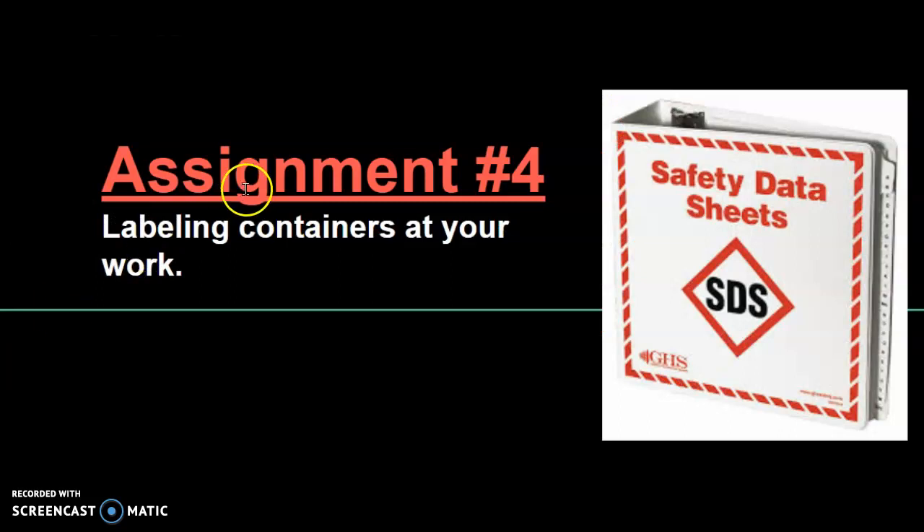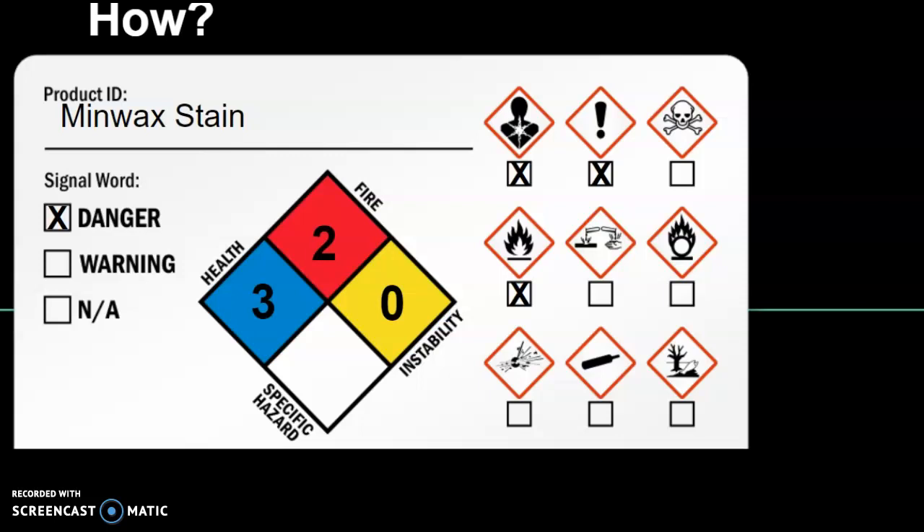Assignment number four is labeling containers at your work. You'll pick up the assignment and get some blank labels. Then go to the discussion and create labels for the discussion items. Hopefully you understand the chemicals at your work and understand how important it is to protect yourself.